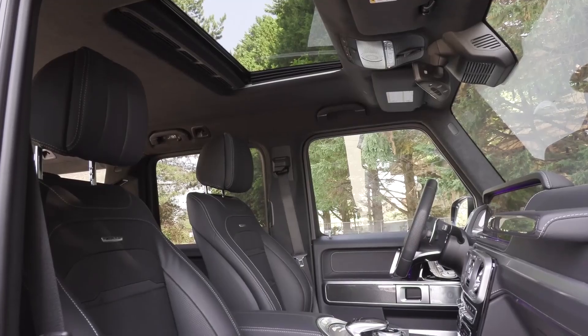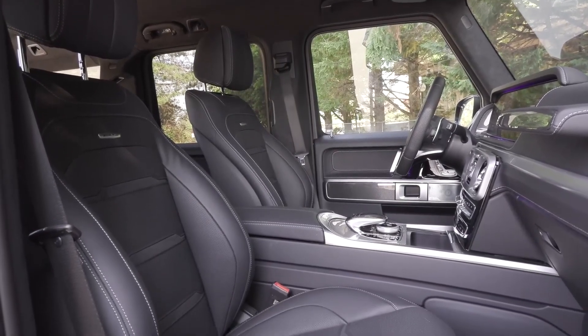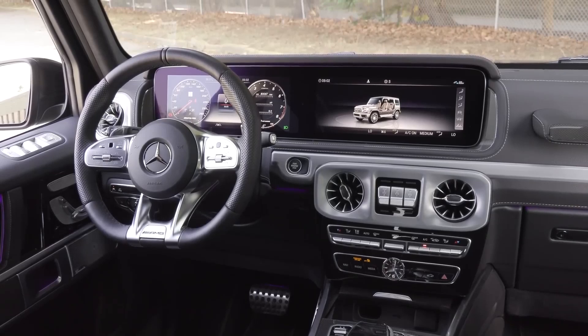The G-Class commands a premium price befitting its exclusive status, starting at around $130,000. Its formidable capabilities and unparalleled prestige come at a cost; however, for those seeking the ultimate off-road companion, the G-Class is an investment that will deliver years of adventure and unwavering reliability.